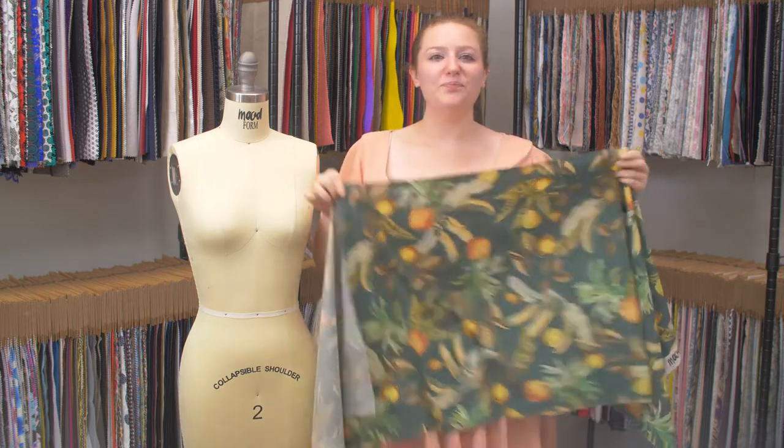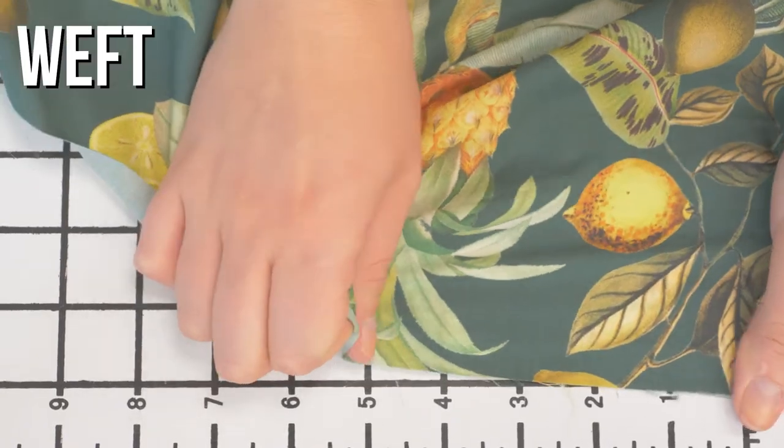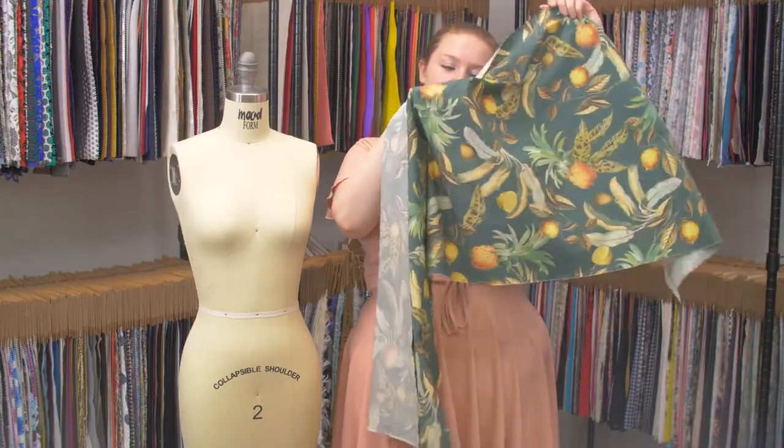This is product number 121929, Mood's exclusive Girl from Ipanema Garden Topiary Cotton Poplin. This product is a soft, errant hand with no stretch, though it is slightly sheer in the light. It has a flexible, pliable drape.